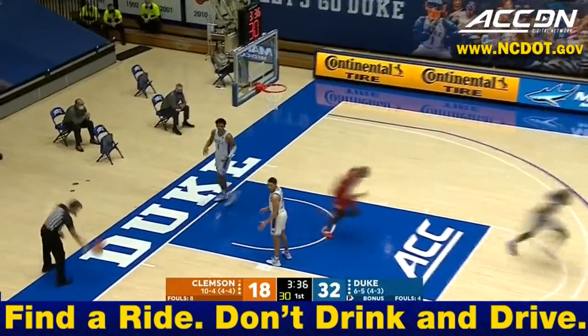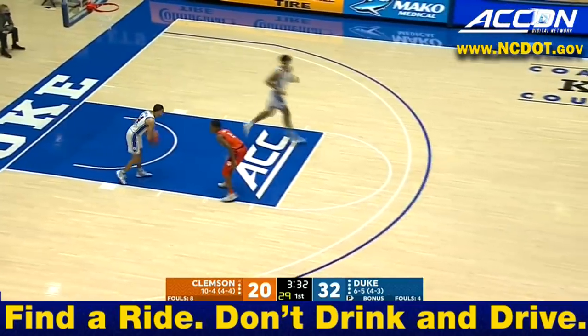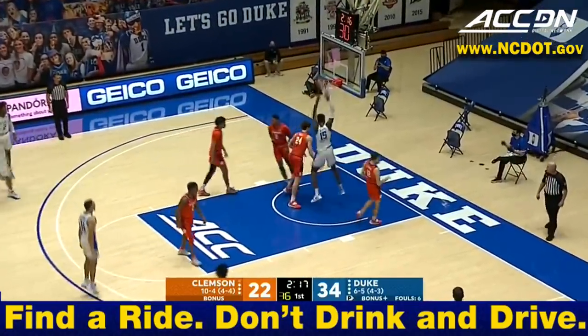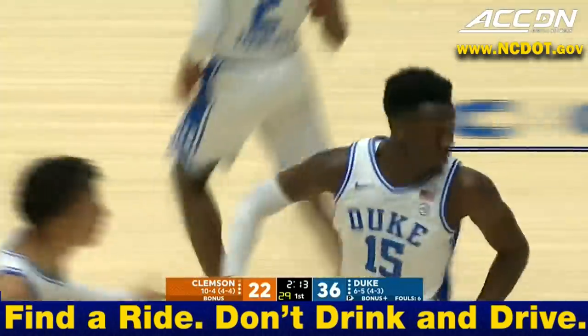Off the pick and roll, right to the rim to throw it down. Clemson gets to 20 points on the slam by Sims. Duke has been attacking, and so much so that now Brad Brownell is going to the zone defense to try to protect his team from foul trouble, but still nothing to be done with the 7-footer Mark Williams over the top.